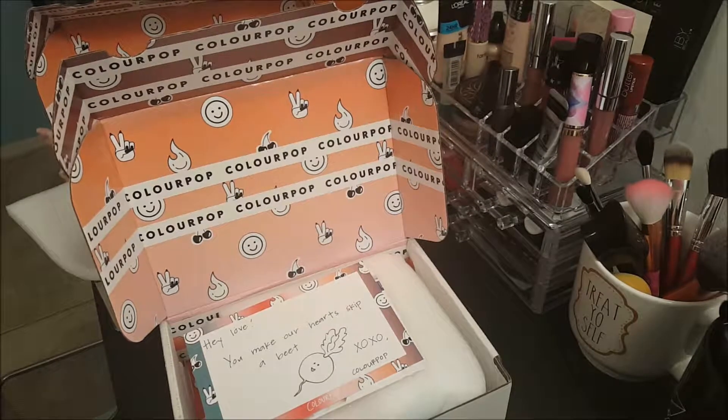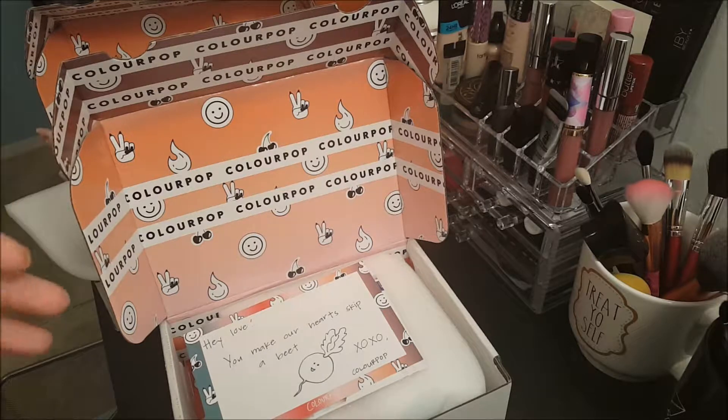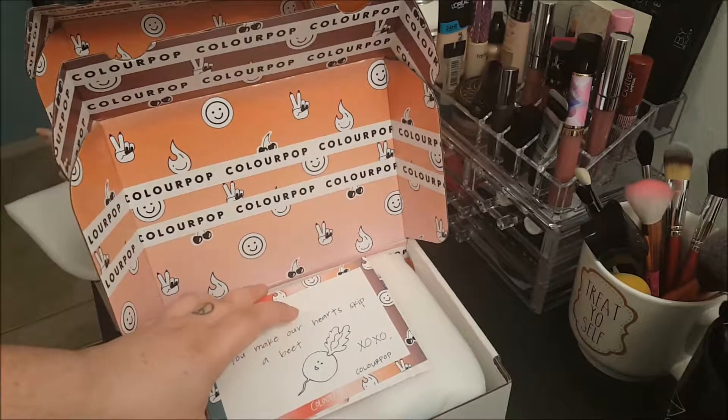Hey everyone! So today I wanted to film a little Colourpop haul video because two of my packages came in. I ordered the I Love Sarahi collection when it first came out, and I also ordered about a week later the birthday unicorn bundle thing that Colourpop had going on.